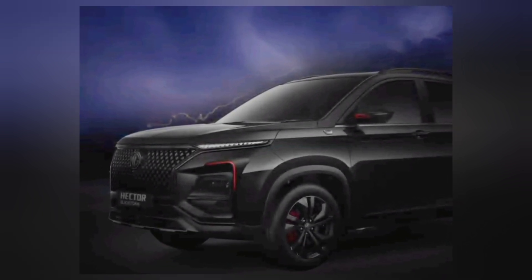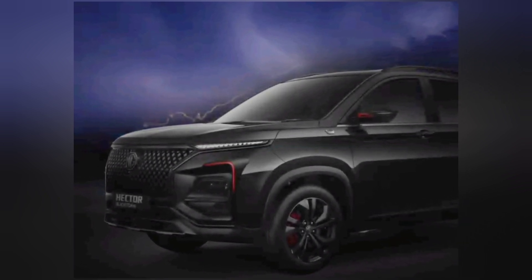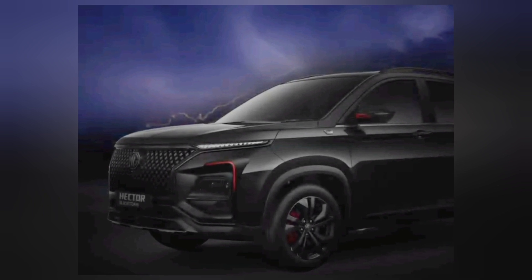Please comment your views about the new upcoming MG Hector Black Storm Edition. Stay tuned to our channel for further updates. Thanks for watching, and please subscribe to our channel.